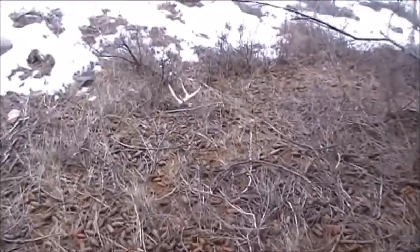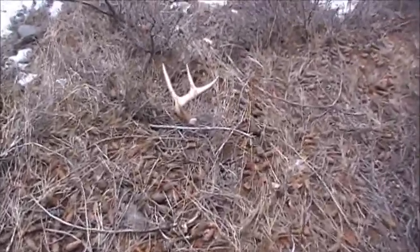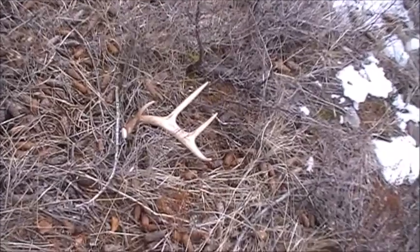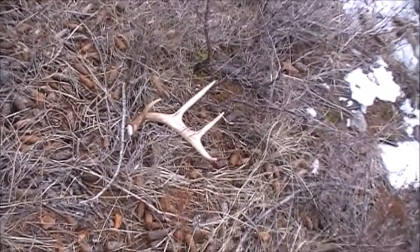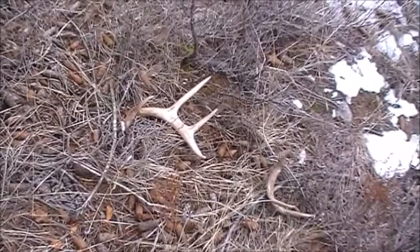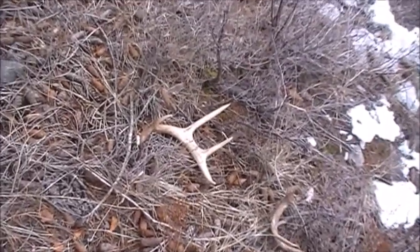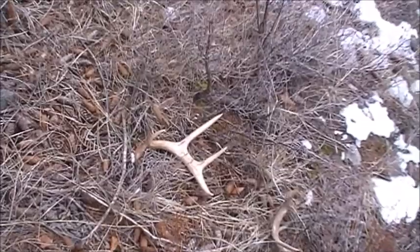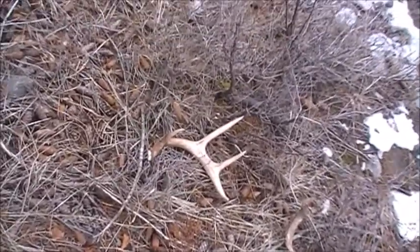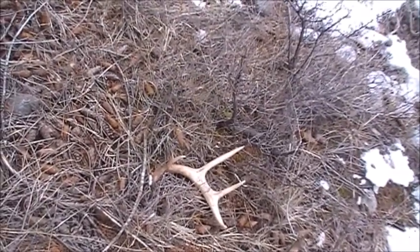Nice little four-point. It's been off for a while because there's no blood on the base. I'm happy I didn't get the skunk — finally I got rewarded with my effort. This shed's about 50 yards from that other one I found. So it's a nice little place. I'm going to keep it to myself.